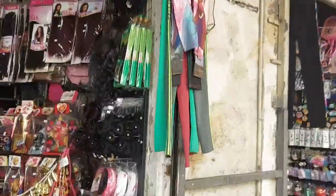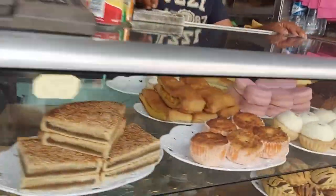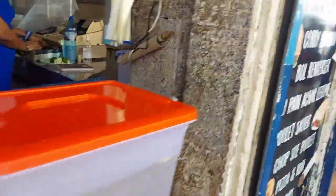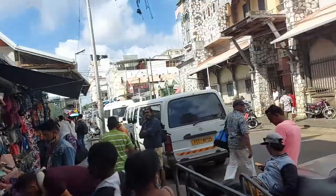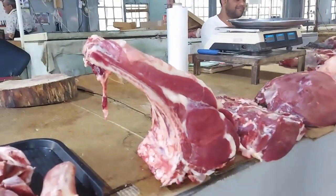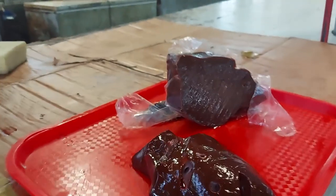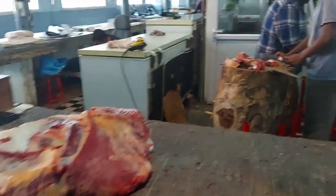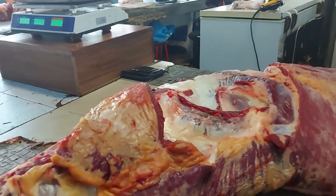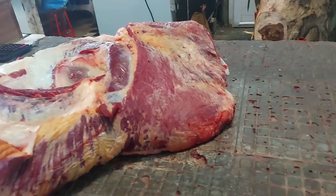We're heading towards the meat area. Lots of noise, the place looks okay, lots of little shops, school kids, food and juice. But we're off to the meat market so let's go have a look. Welcome to the meat market — look at that beautiful piece of steak! And a bit of tripe and some liver. This is where the big meat gets cut up.